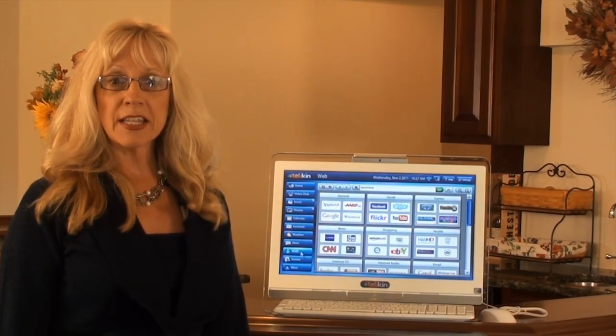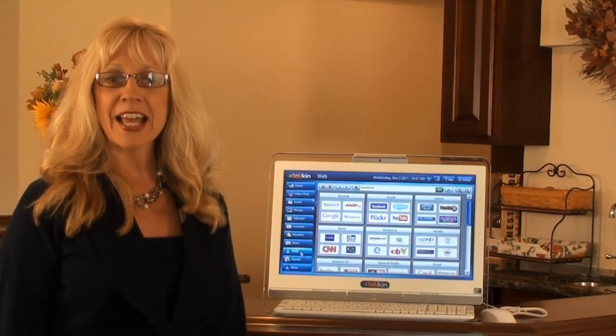That is a brief look at the Telekin and all the amazing features it has to offer you.